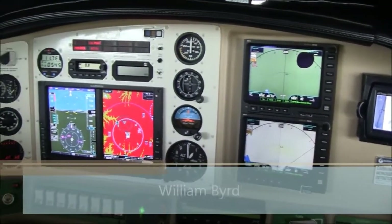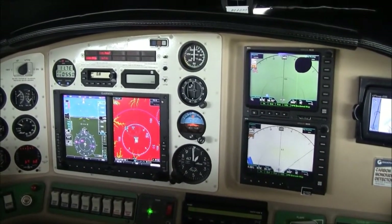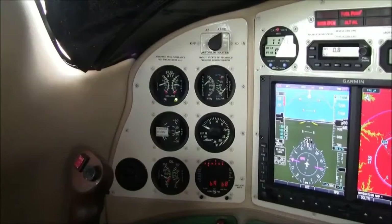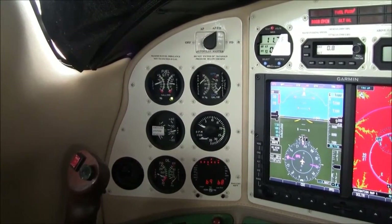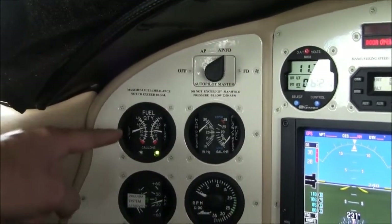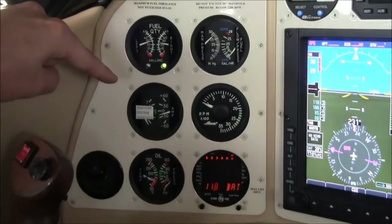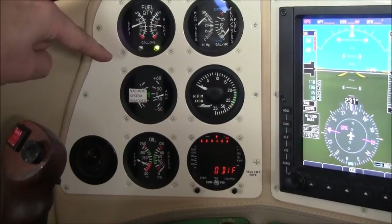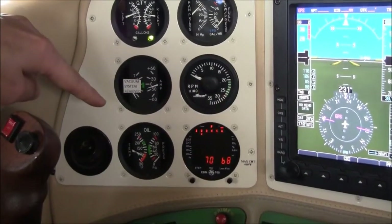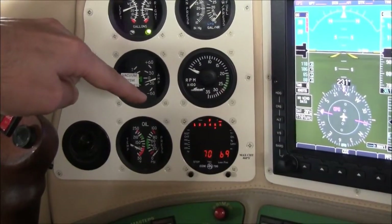I'm William Byrd with NextGA Aircraft, and today we're here to look at this outstanding and heavily upgraded panel on Columbia 300 November 144 Alpha Echo. Starting on the pilot side at the left side of the panel: at the top we have our autopilot master switch, fuel quantity gauges, manifold pressure and fuel flow, amps. The vacuum system has been removed because it's now all-electric. We also have RPM, oil temperature and pressure information, and a JPI engine monitor with all six EGTs and CHTs.